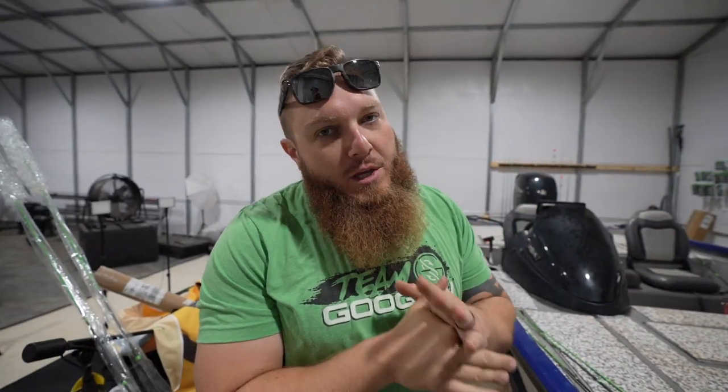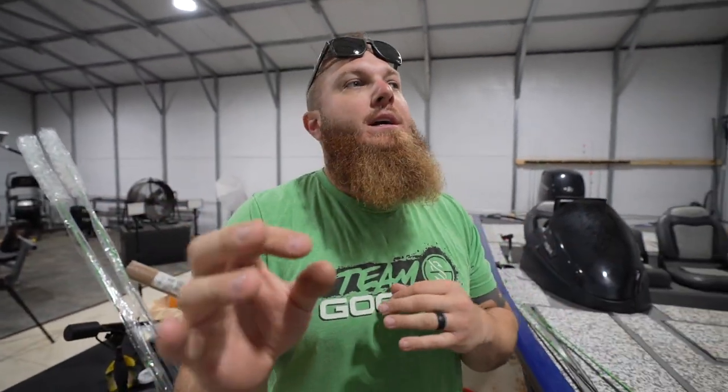Welcome to another video — this is one I'm really excited about. We're going to be pairing two swimbaits head to head versus each other with two different colors, probably the two most important colors for a swimbait in the South.